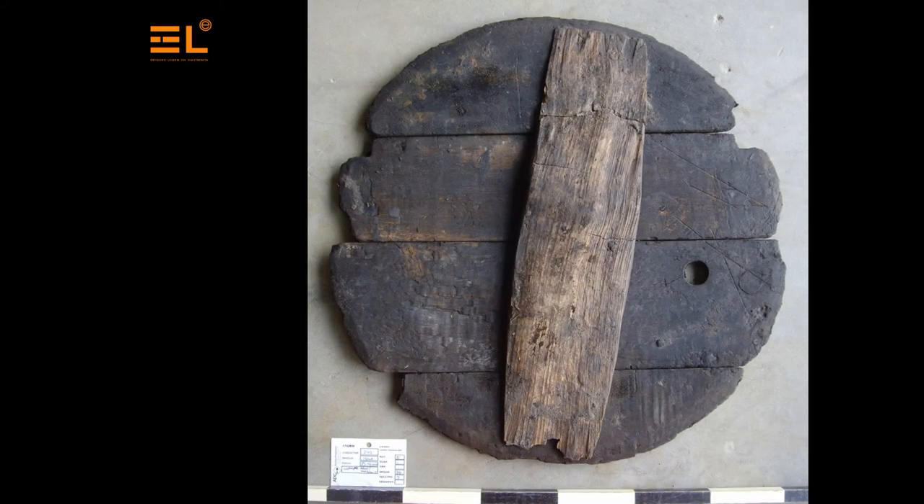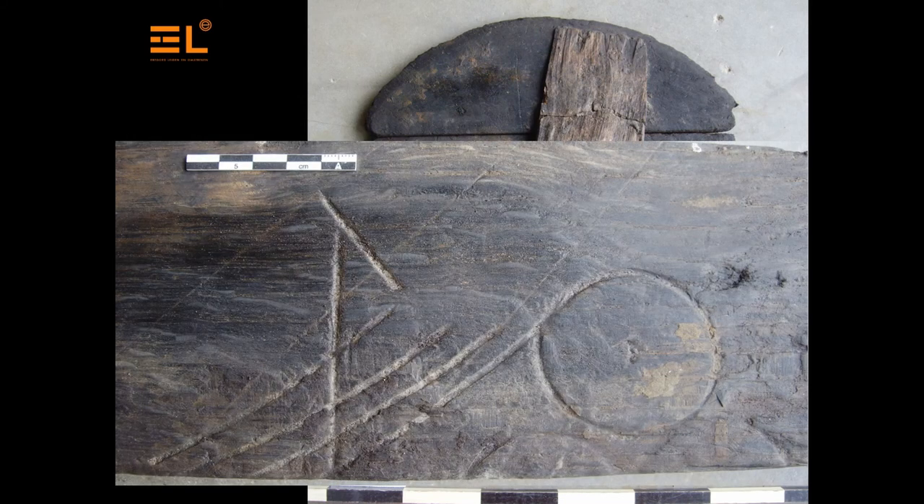I recently visited an excavation where several reused wooden wine barrels with markings were found. A beautiful find, but also a difficult one. It is a fragile find and it will cost money to preserve, because we're talking about a lot of wooden staves. The markings are important because we don't really know what they mean — we haven't found a lot of them in Leiden.